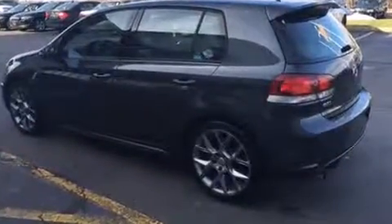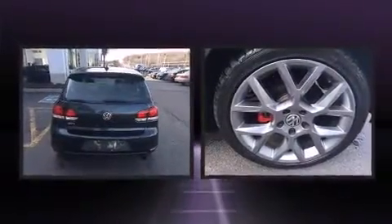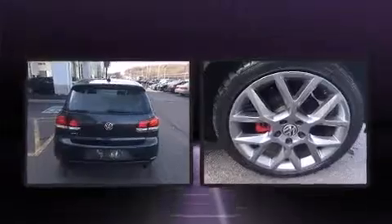Top features include heated front seats, one-touch window functionality, a leather steering wheel, and more. Audio features include a CD player with MP3 capability and eight speakers, enhancing the audio experience throughout the interior.